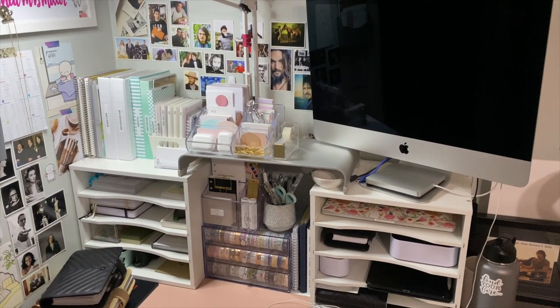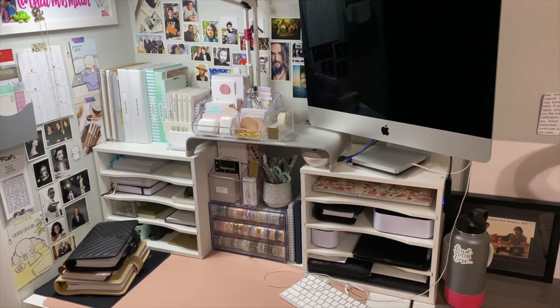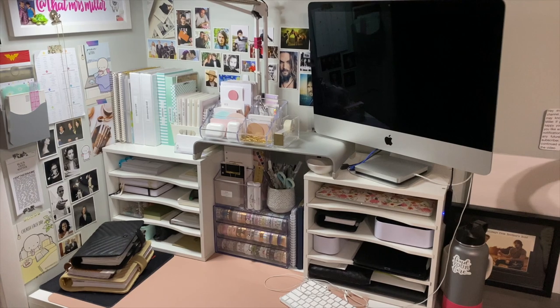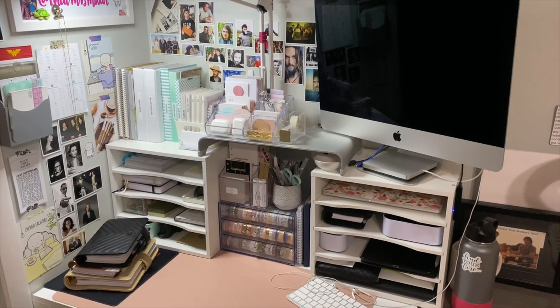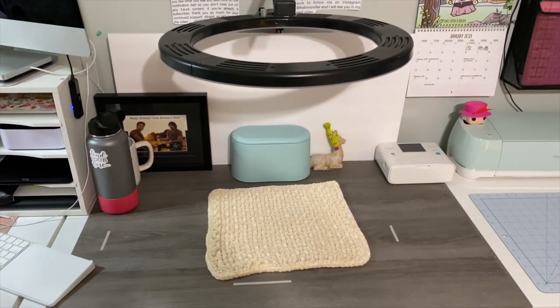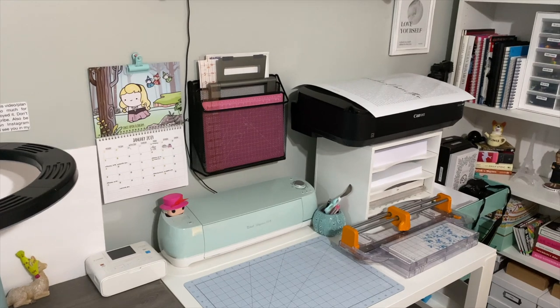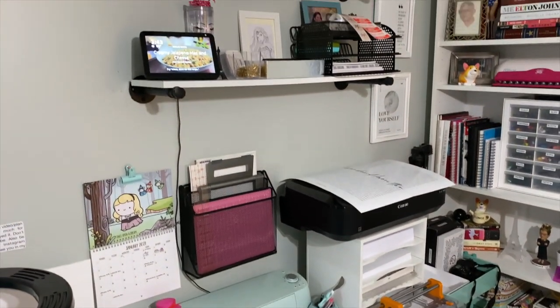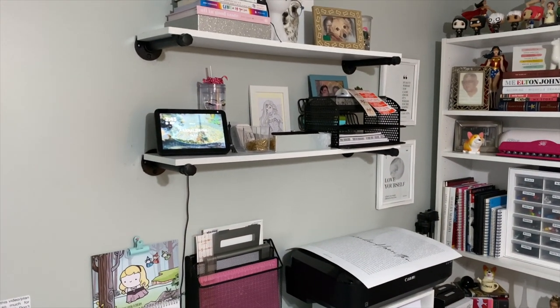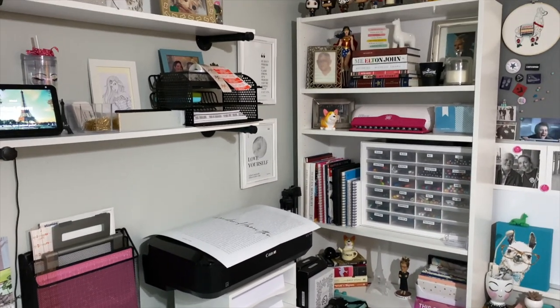My planner space is split up into three zones. We have this zone, which is like my computer, my planners, my stickers and all that. The middle zone is my filming zone. And then the last zone is where my Etsy shop is going to be. And then of course we have my ginormous bookcase.